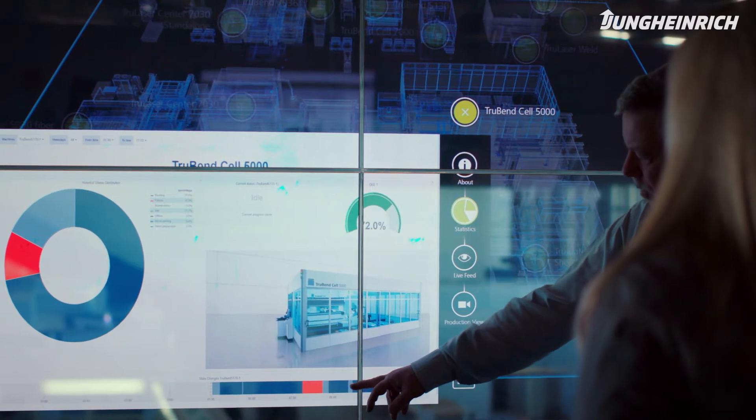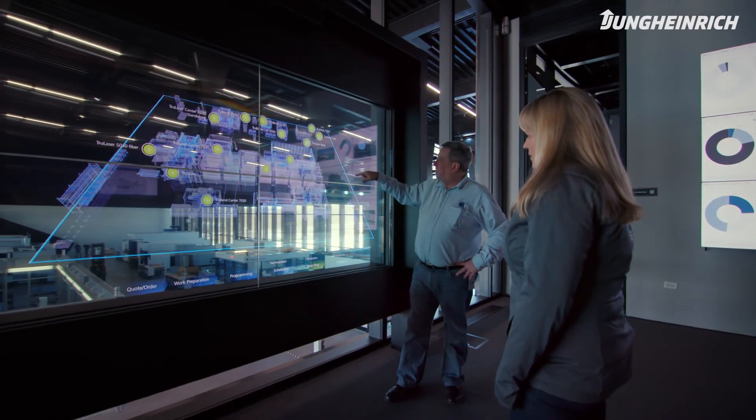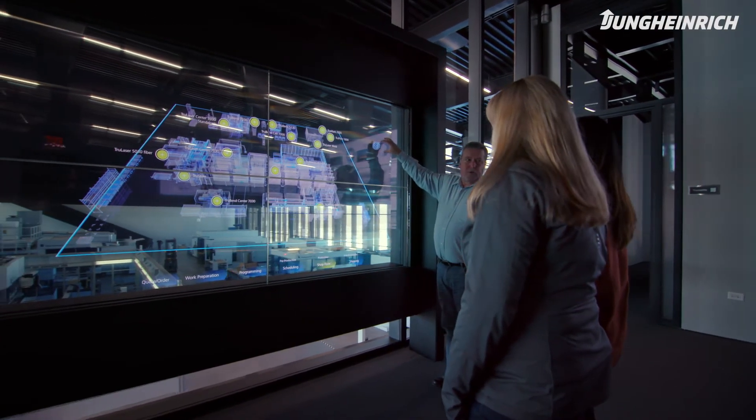We are proving to our customers that this is the next step in Industry 4.0. And this partnership between Trump and Young Heinrich is able to take us to the next level of automation.